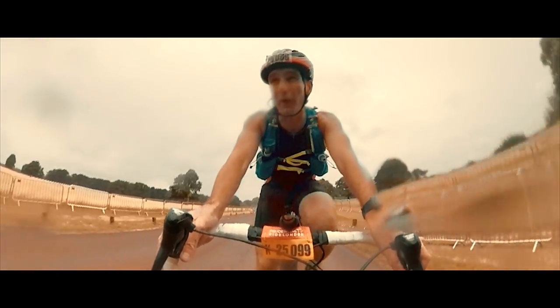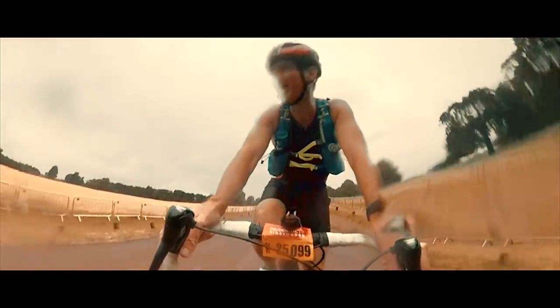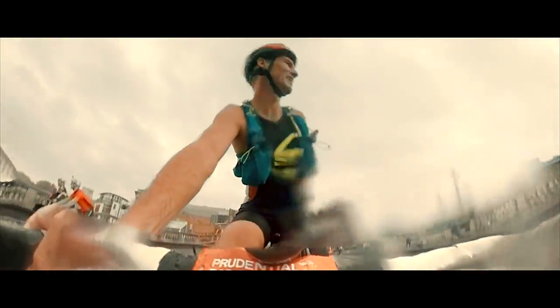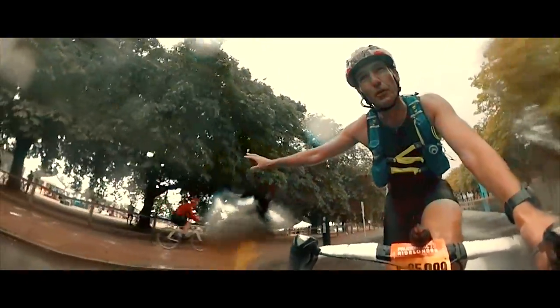20 miles in and the rain is quite heavy. We're just cycling through Richmond Park, 1 hour and 15 minutes. To the right hand side here is the first big hub — toilets, lots of food, lots of drinks.